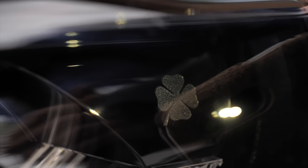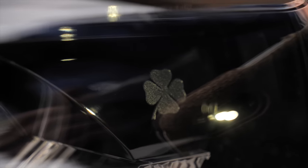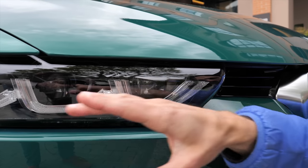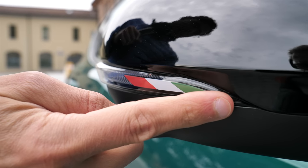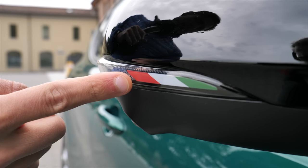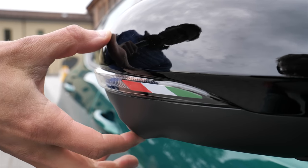Will there be a Quadrifoglio version at some point? It's really hard to see, but just so you know the location — it's right in the headlamps. And another nice detail: the Italy flag in the side mirrors.